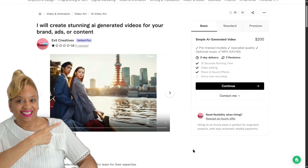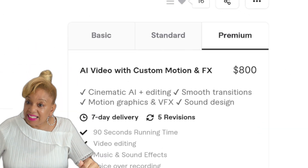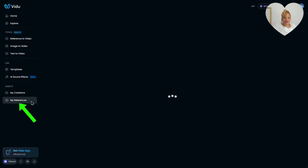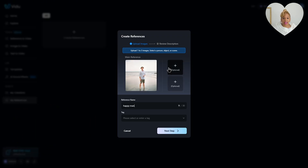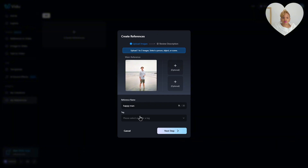Let me show you someone who's doing it right now — you can make up to $800 a project. So we're going to my reference and make a beautiful romantic video for a client named Jonathan. You put in a reference picture, and this is how you make money from clients. You advertise what you can do on Fiverr and Upwork — these are your skills with Vidu.